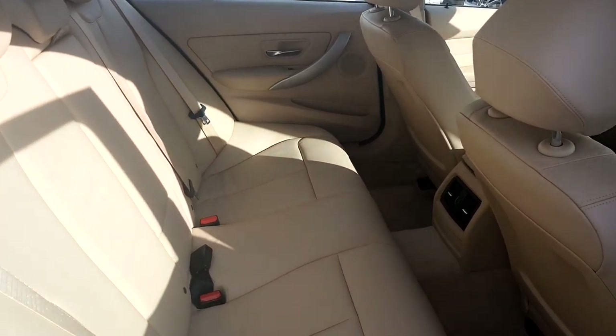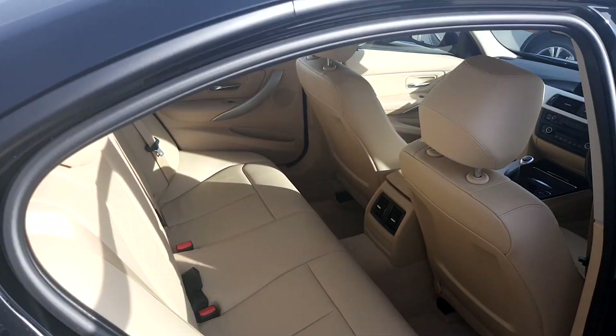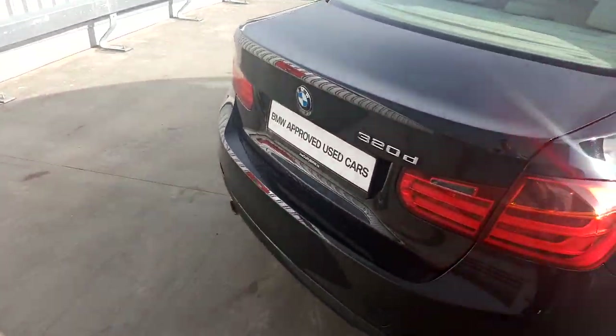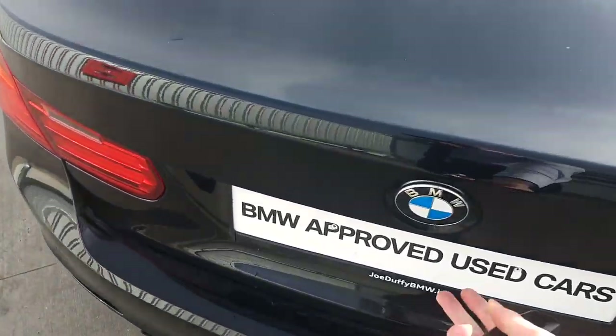In the back of the car as you can see it is very very spacious. To open the boot simply click away on the car key, or else you can pop open the boot this way. As you can see, it is very very spacious.